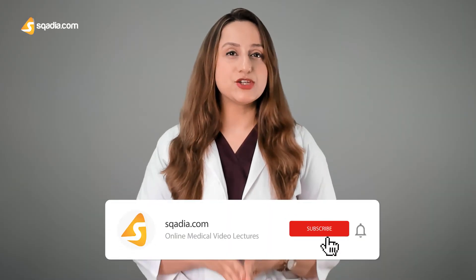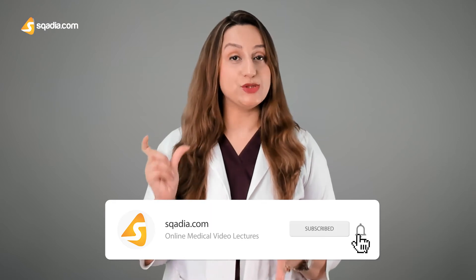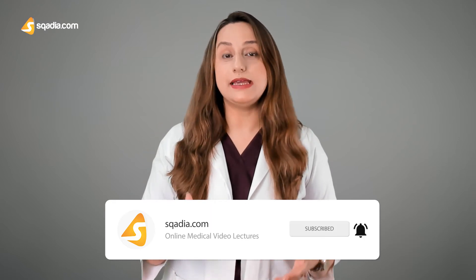What does the term eunuchoid habitus actually mean? It is basically a body habitus that is tall, slim, and underweight. These people usually have long legs and long arms — that is, an arm span usually exceeding the height by 5 centimeters or more. These were the major clinical features that you would focus on when such patients present to you in your outpatient departments.